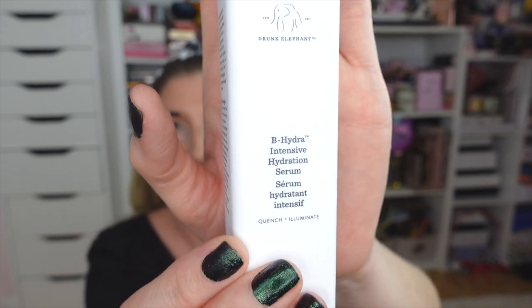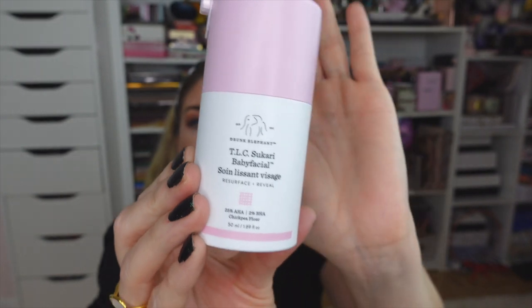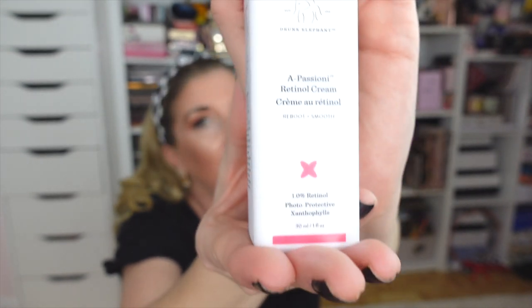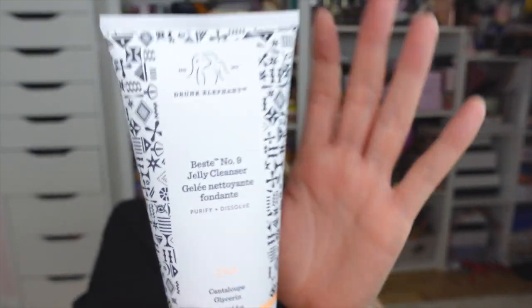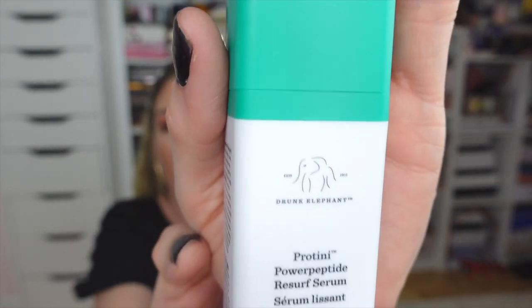Inside the trunk: a full-size B-Hydra Intensive — my skin has been so dry and this makes a big difference. There's the Baby Facial — one of Drunk Elephant's most popular products ever, it makes my skin so smooth. There's a full-size A-Passioni Retinol Cream — love me some retinol. There's the C-Firma Day Serum — the one where you mix the powder into the serum. And there's another full-size Jelly Cleanser — so good. There's also the Protini Resurfacing Serum — a really good exfoliator for uneven texture and dullness.